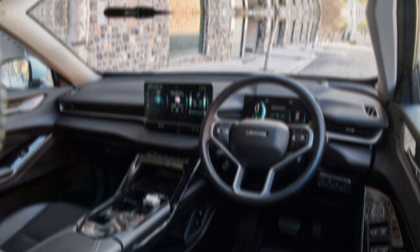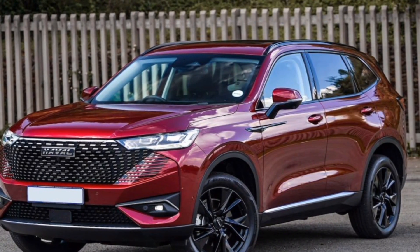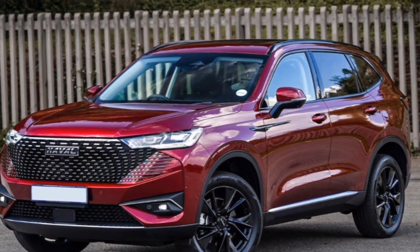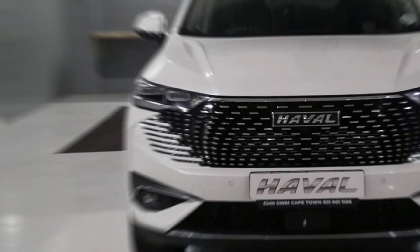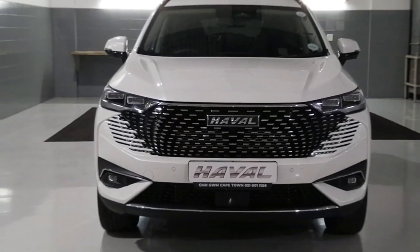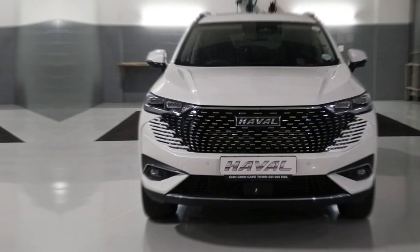So, if you're looking for a stylish, efficient, and feature-packed SUV, the 2024 Haval H6 HEV is definitely worth considering. It offers a compelling combination of eco-friendly performance, luxurious comfort, and advanced technology, making it a great choice for today's drivers.